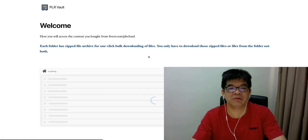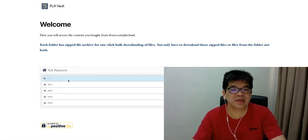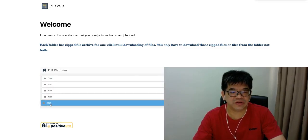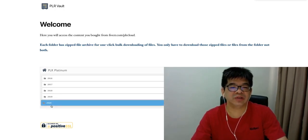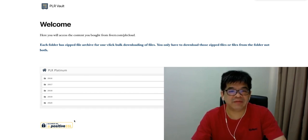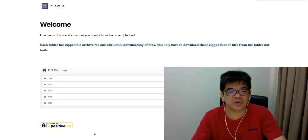Let me show you inside the app to give you a better idea of what's inside this PLR itself. When your customer logs in, they're going to see content organized by year — right now I have a collection from 2021. I'm going to add more in the next few days before the launch, and I will update the content up to the current month.